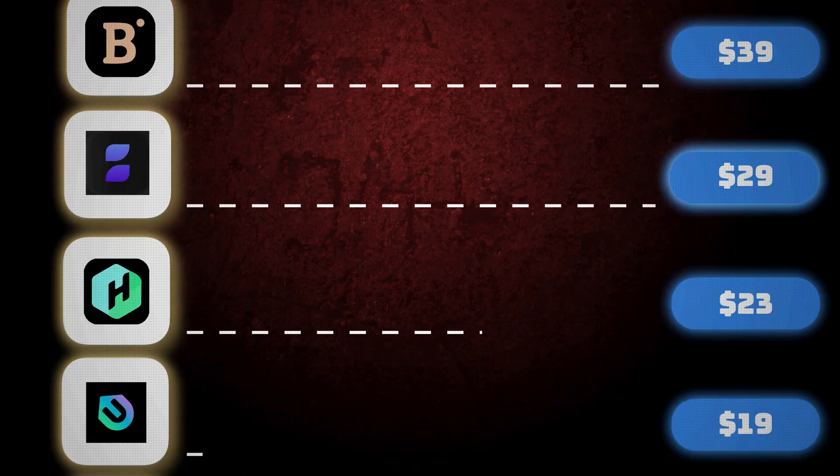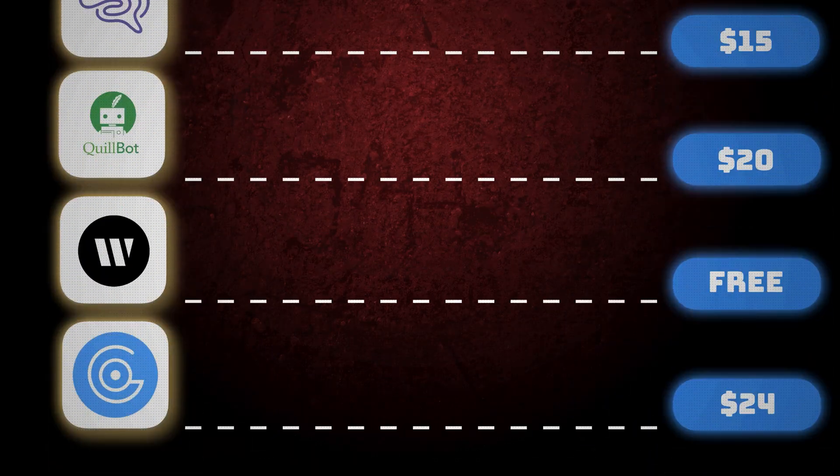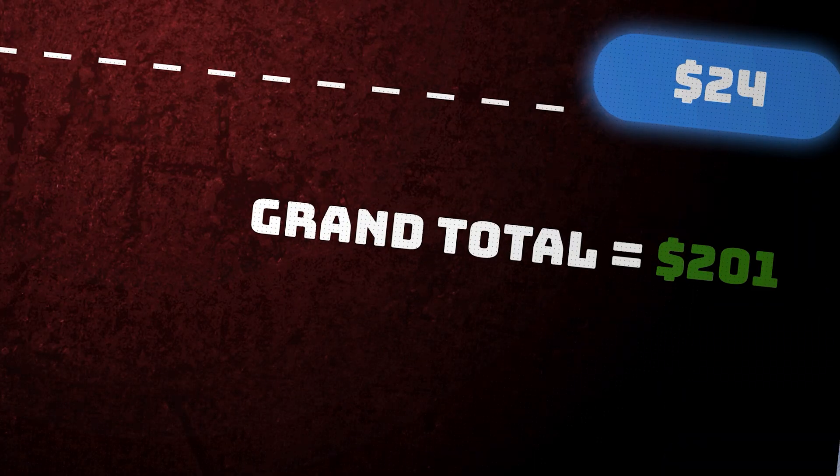First of all let's start with the pricing. This is how much we paid for each subscription, and this is our total for the AI writers, bringing us to this grand total.